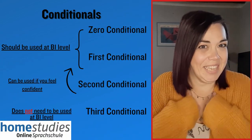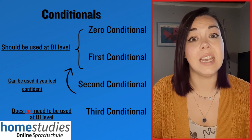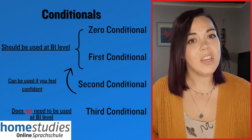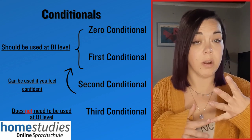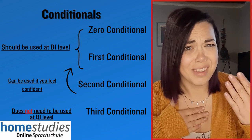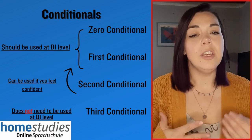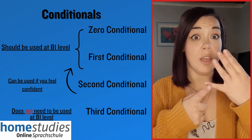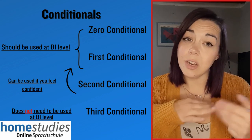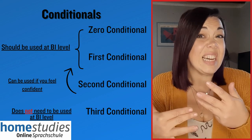Conditionals! Chances are if you have been studying English for a little while, you will have encountered the conditionals. In English we have a total of four conditionals: 0, 1, 2 and 3. At B1 level you are not expected to use the third conditional. The second conditional I have included in the presentation because you might want to try and use it, however it's not a necessity.